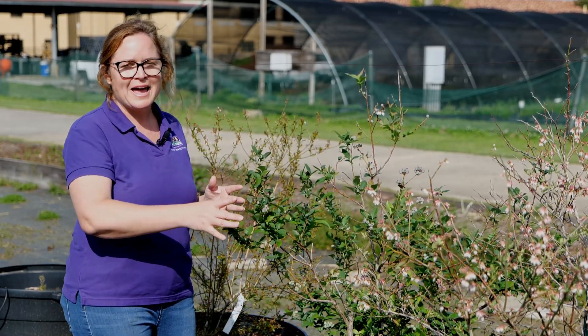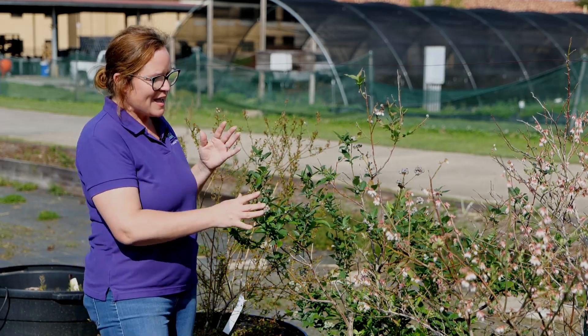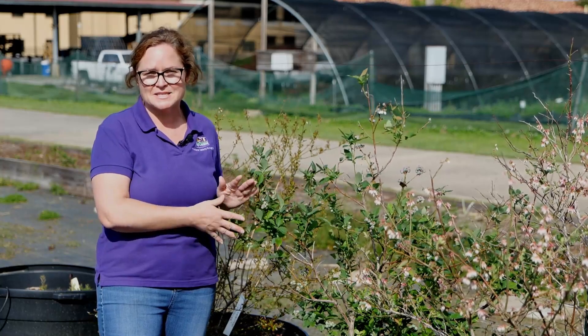Whereas with a rabbit-eye you could get away with never spraying the shrub and still make good quality fruit, with southern highbush you're probably going to want to get on some kind of disease spray schedule — fungicides, bactericides — things like that to prevent diseases from setting in.